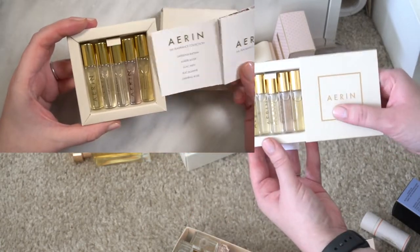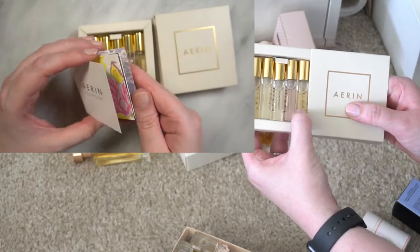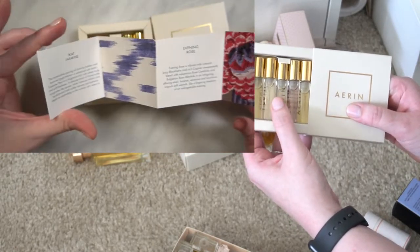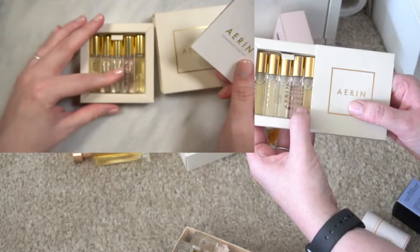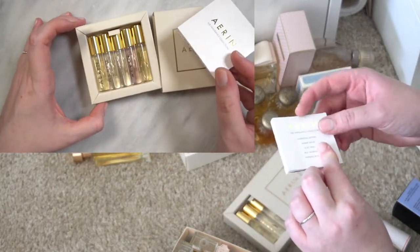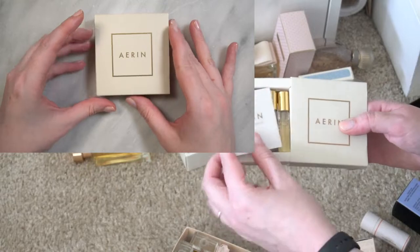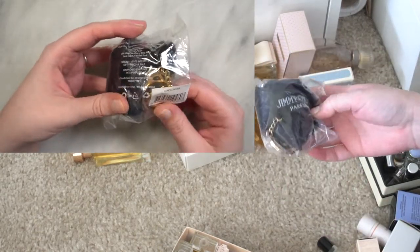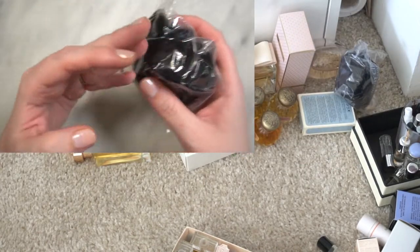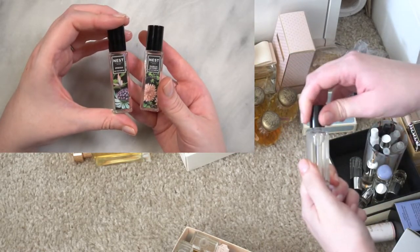That limited-edition mentality does kind of creep in. There's also a set of Erin fragrances in slightly larger sizes: Gardenia, Rattan Amber Musk, Evening Rose, Ikat Jasmine — and it looks like I might have two Evening Roses in here. Maybe I gave the Lilac Path to my mom because she's really into lilac scents. There's also a Jimmy Choo little keychain furry puff that was a gift with purchase, I think it also came with a fragrance.